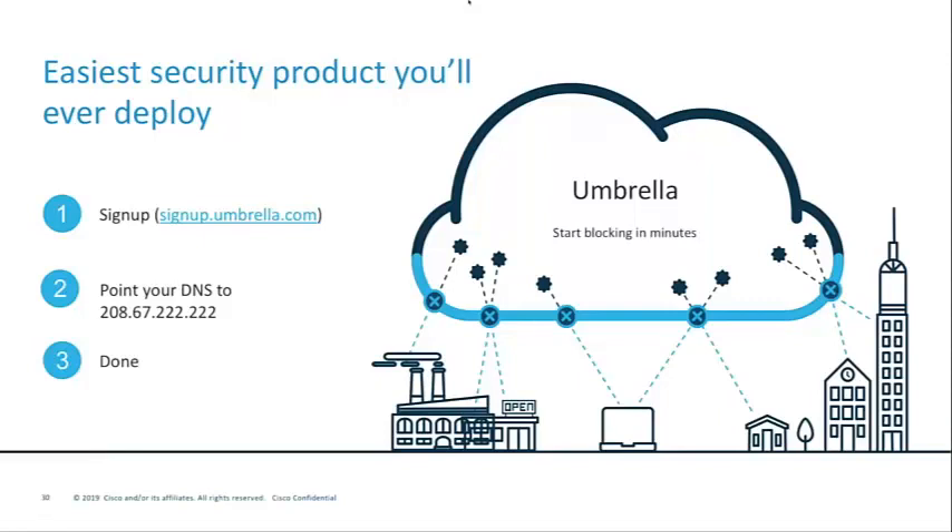To summarize before moving to Q&A: Umbrella is probably the easiest security product you will ever deploy — not only will it be quick and easy, but in many cases it can also improve the end user's experience. It's very quick and easy to sign up and run a free trial. Just go to signup.umbrella.com and point your DNS to our resolvers. Within minutes, Umbrella will show you quick time to value and you'll be blocking malicious activity.